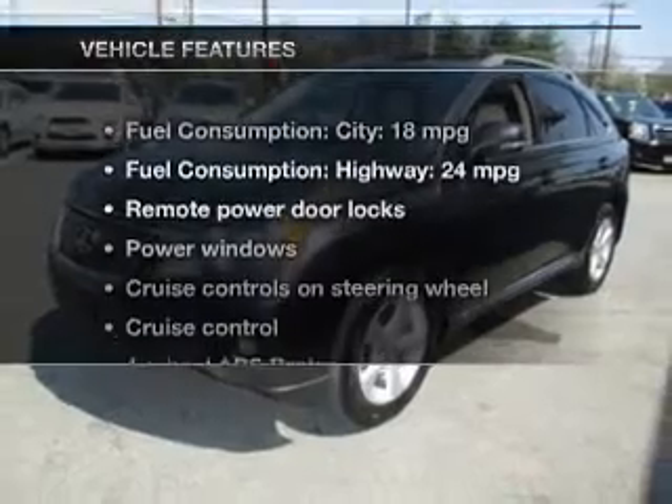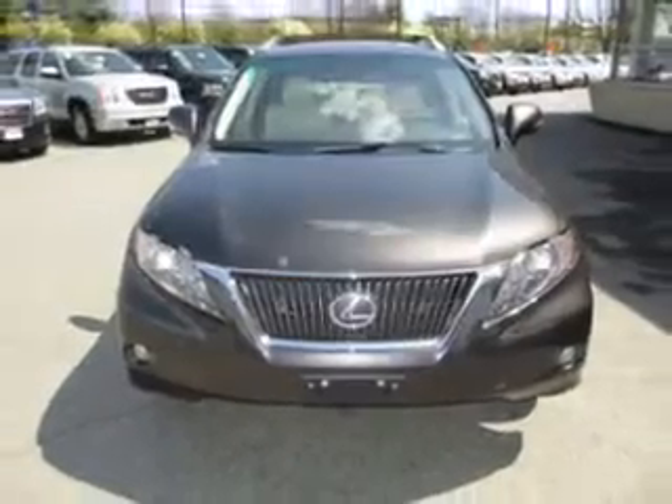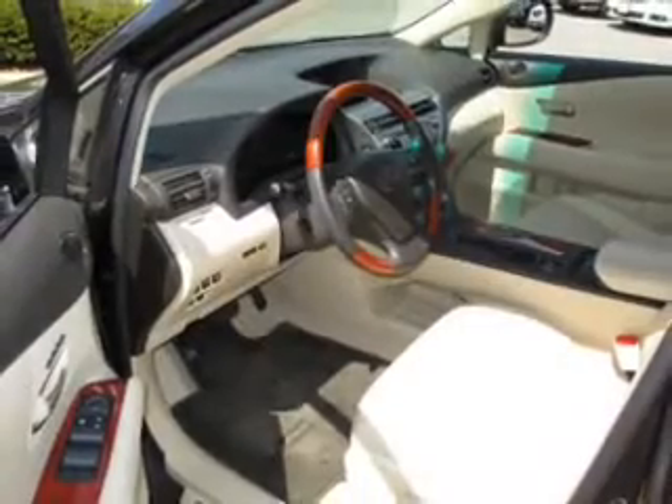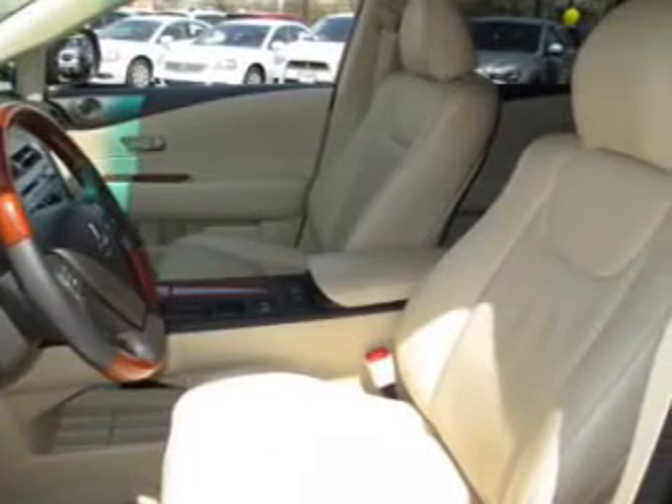And with these notable features, you won't want to miss out on the opportunity to own this amazing ride: power door locks, power windows, cruise control, Bluetooth wireless, an AM-FM stereo with multi-disc CD player, satellite radio, and power steering. Let us put you in the driver's seat today. Call or click to contact us.